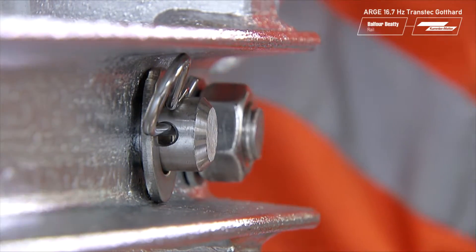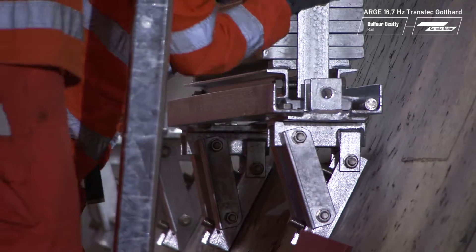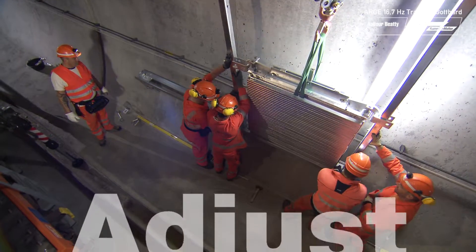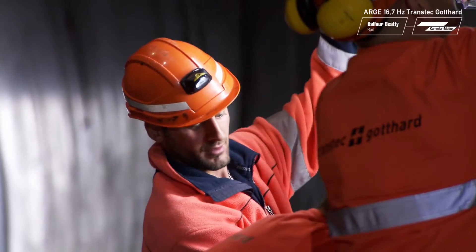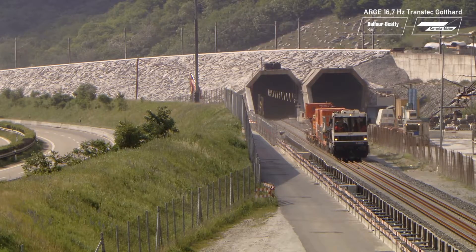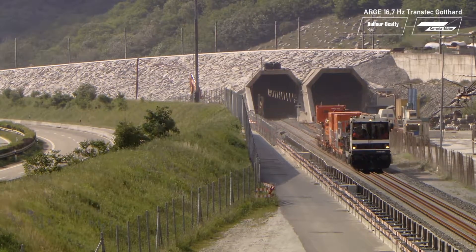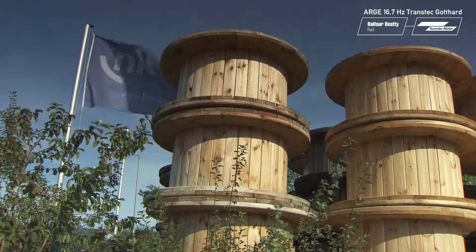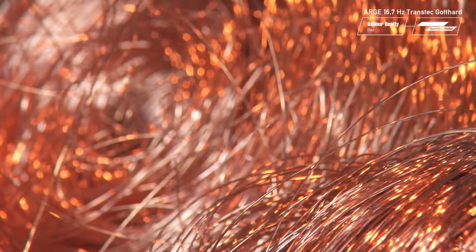In regular operation inside the Gotthard base tunnel at 250 kilometers per hour, the height of the contact wire must never deviate from its precise distance of 5 meters 20. This is why the catenary system is tensioned with weights — 17 kilonewtons for the contact wire and 15 kilonewtons for the catenary wire. To test the system's load-bearing capacity, test trips at up to 275 kilometers per hour are carried out. This places the highest demands on all components used, as well as on their quality.